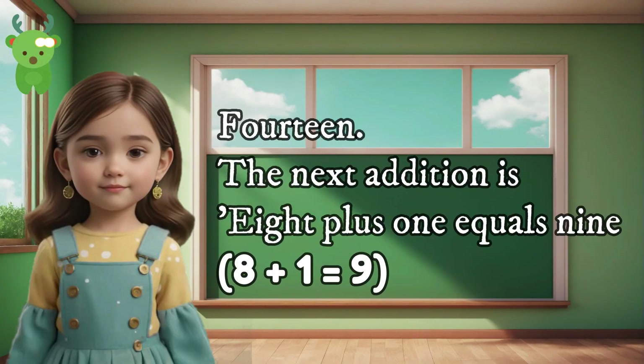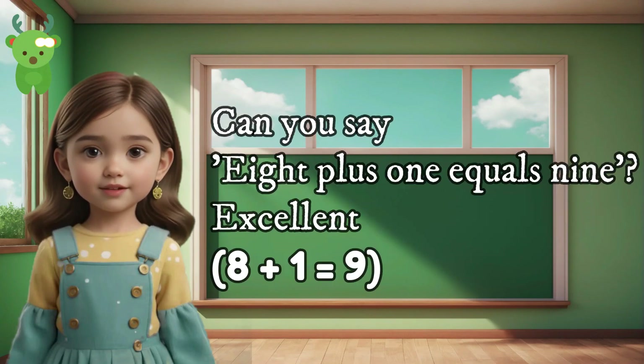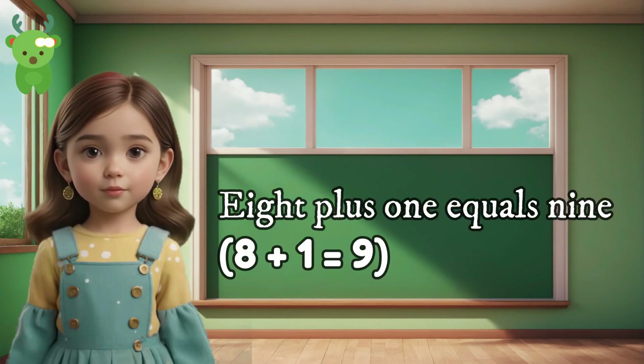14. The next addition is 8 plus 1 equals 9. Can you say 8 plus 1 equals 9? Excellent. 8 plus 1 equals 9. 8 plus 1 equals 9.